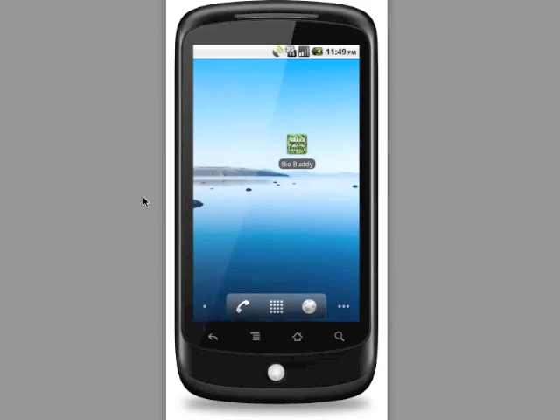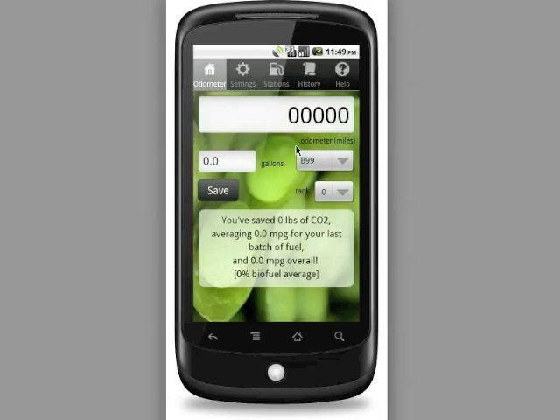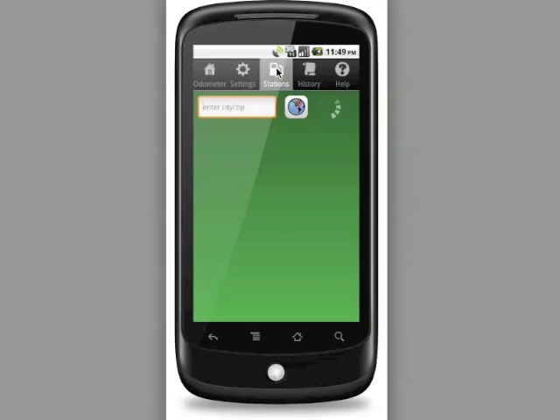Like any Android app, you'll start the application from your launch screen. Biodiesel Buddy has several different screens that we'll go through quickly here. First of all, you're probably going to want to find out where you can purchase biofuel in your area, so we'll go up to the top tab bar and click on Stations to take us to the station screen.